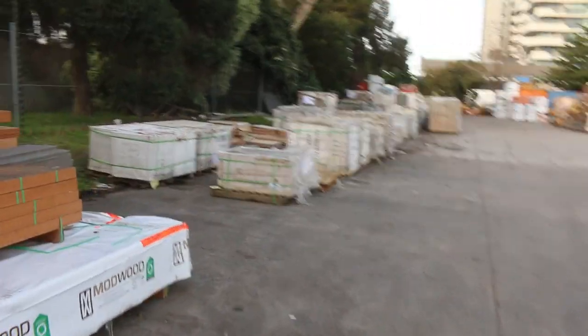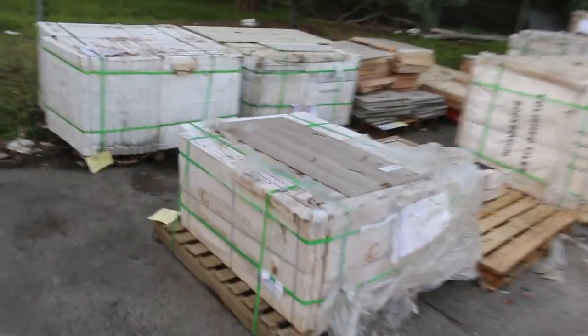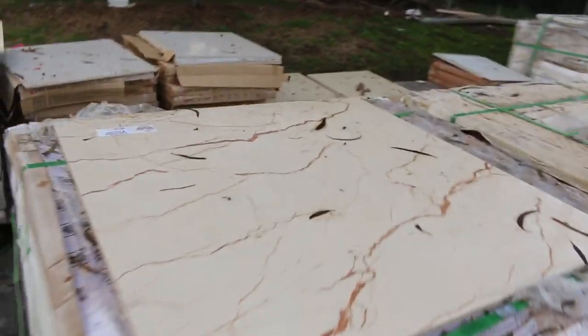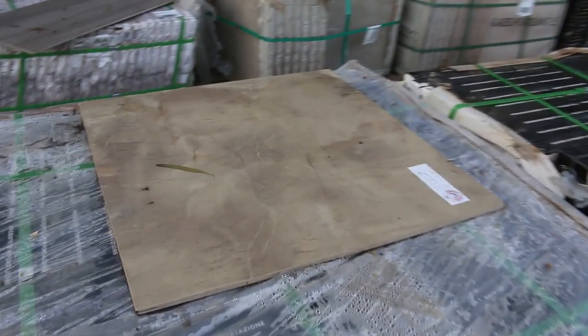We've got a heap of tiles in — probably over 100 pallets of tiles this week. Just a quick look at some of the tiles. Some really nice stuff here once again. Look at the size of those ones — huge tiles, really nice stuff. Some massive tiles down the end there — they'd have to be 800 by 800s, I would think, right down the end there.